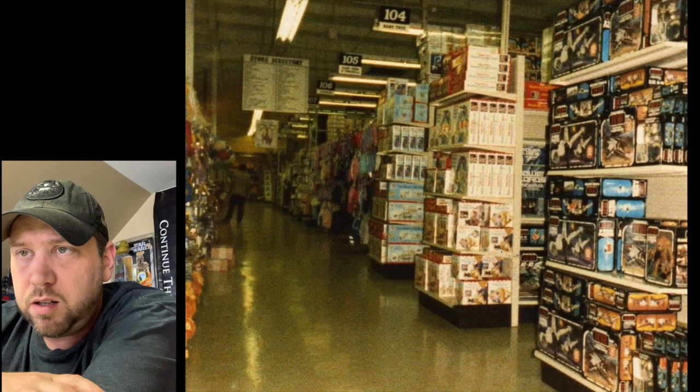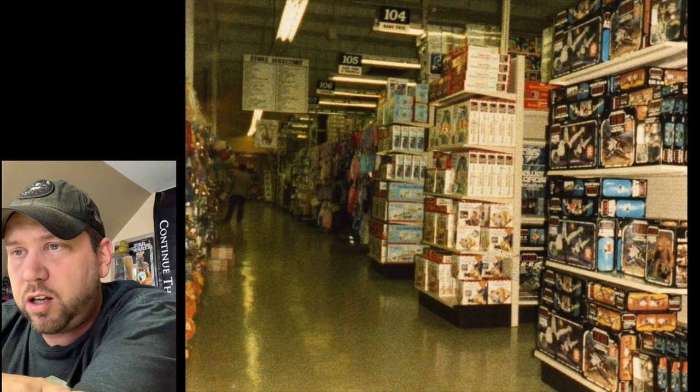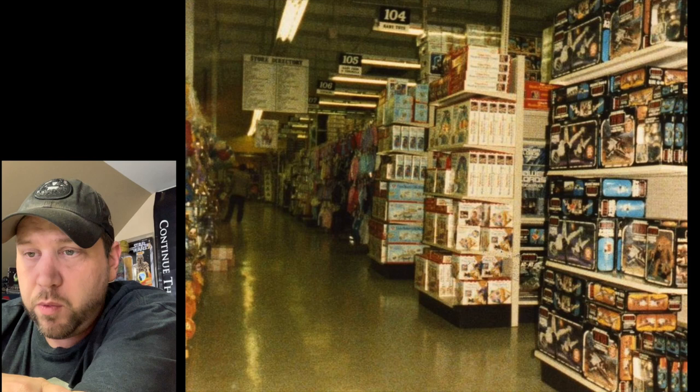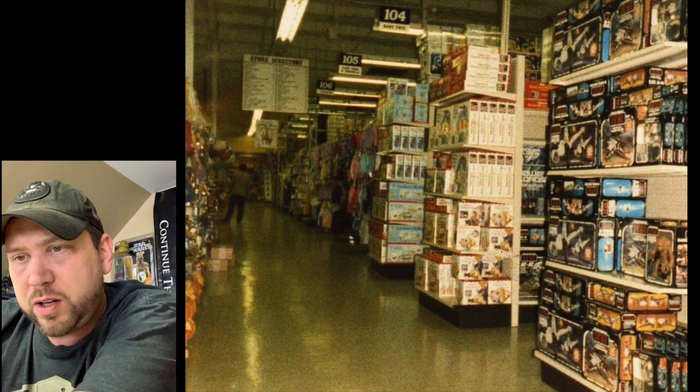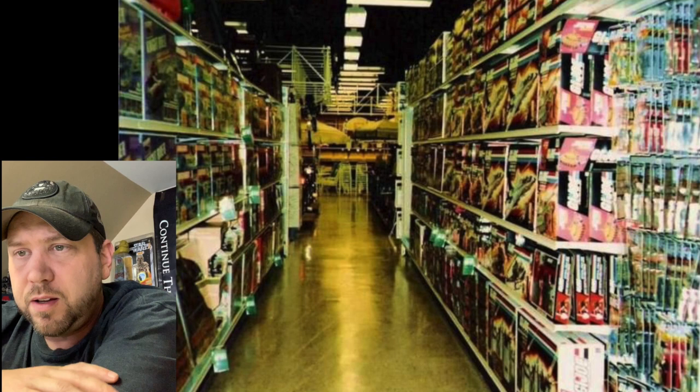Around 1983, maybe '84. I wish I could tell what store this is. We see an end cap with Return of the Jedi vintage Kenner stuff — a Dagobah playset, X-wing, a Jabba figure pack, a Rancor, and the B-wing — one of my favorite ships. The whole end cap is full. I do see something called Power Lords down on the bottom shelf — not sure what that is.